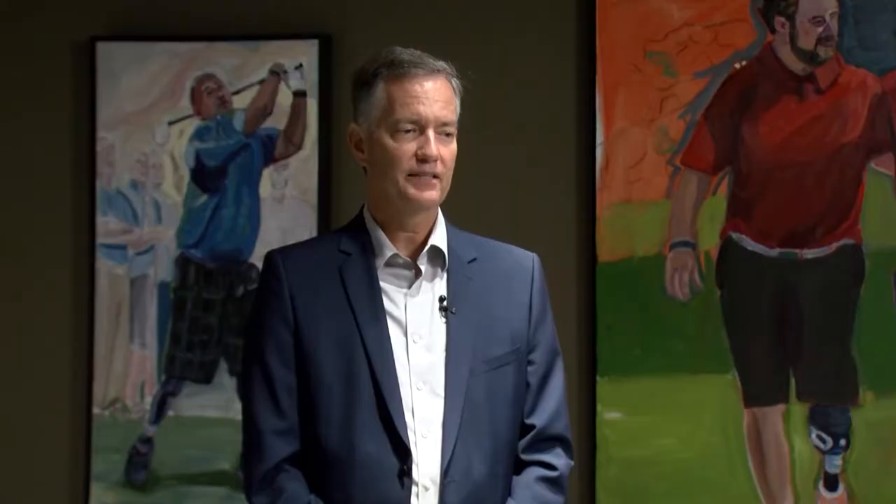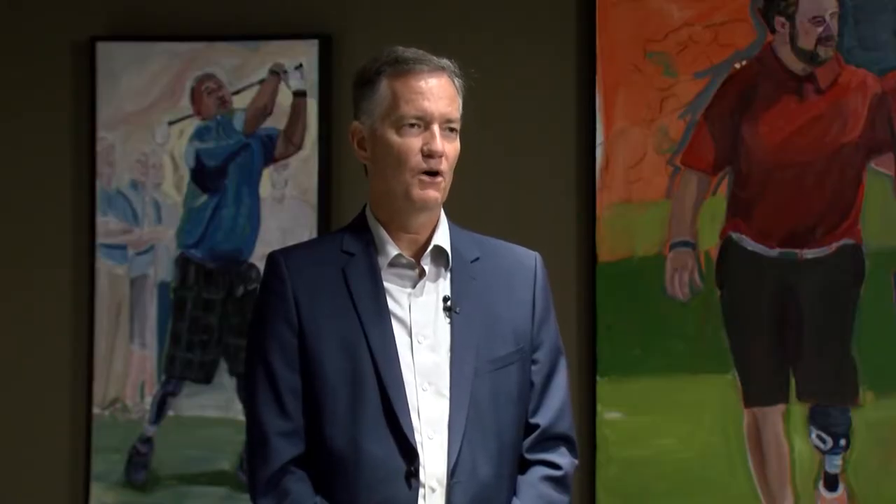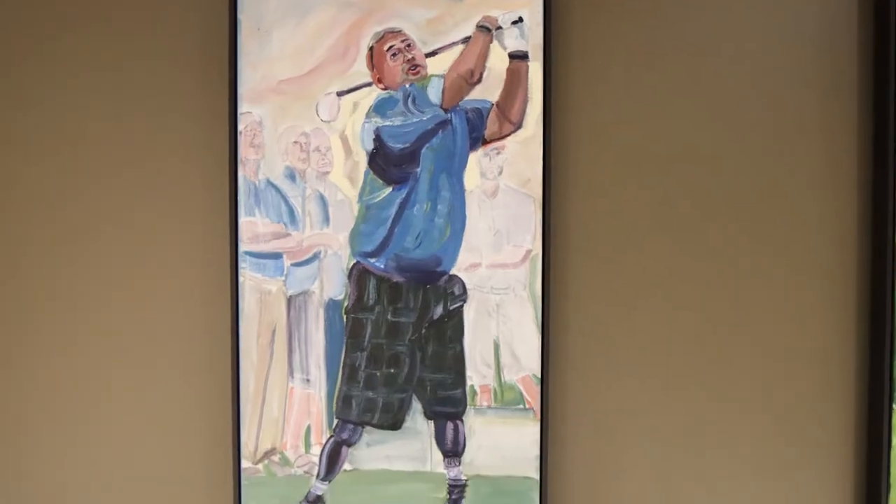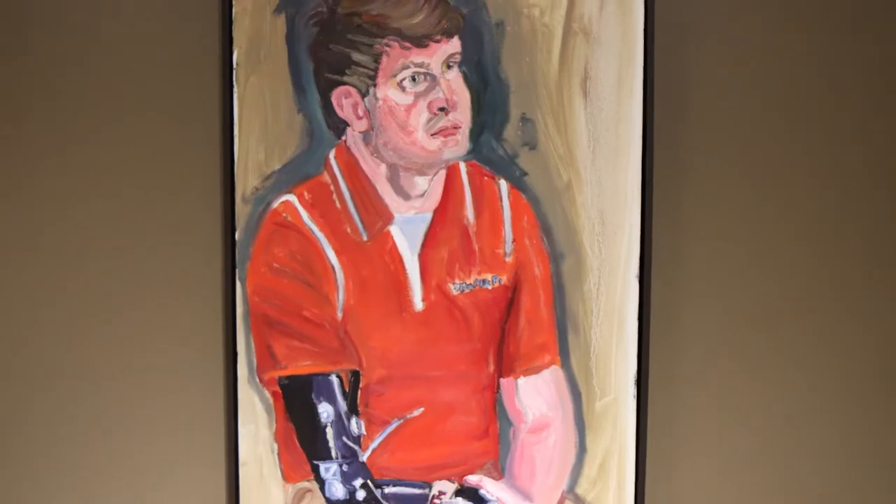Mr. Truman, I think, would have been very pleased to know that a tribute to veterans was taking place at his library in this way.